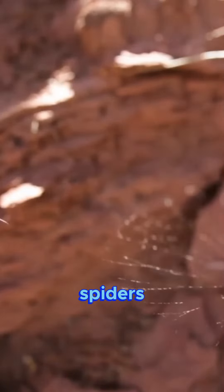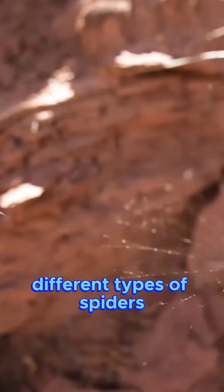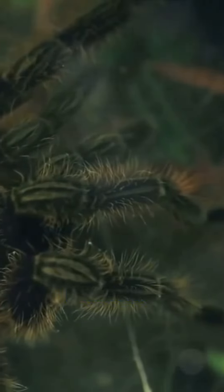Just like snakes and lizards, spiders are also a common sight in deserts around the world. There are many different types of spiders that call the desert home, each with its unique characteristics. Let's look at a few of them.